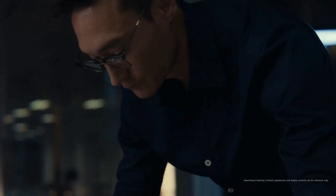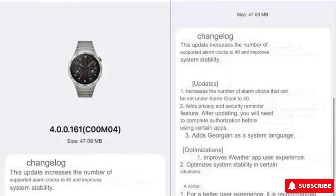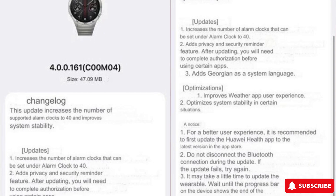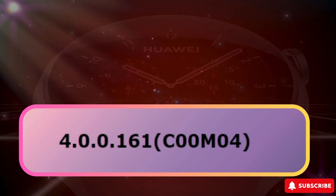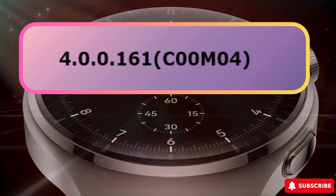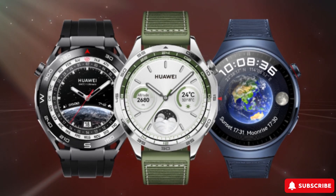Hey friends, Huawei just dropped some exciting news. They've released a fresh update for the Watch GT4 as part of their regular monthly upgrades. The last update came out in December. This new one, version 4.0.0.161C00M04, is a 47.09MB download packed with cool new features and improvements.